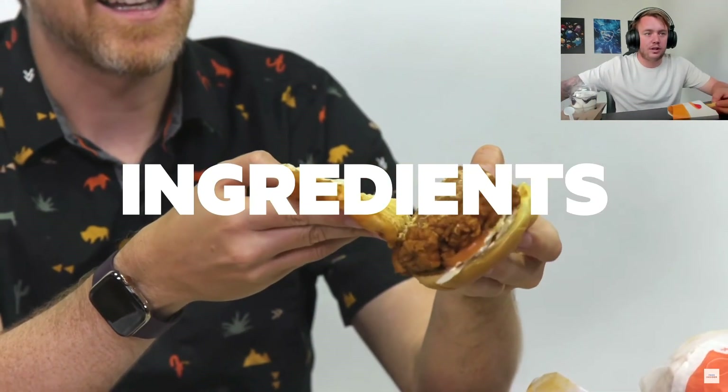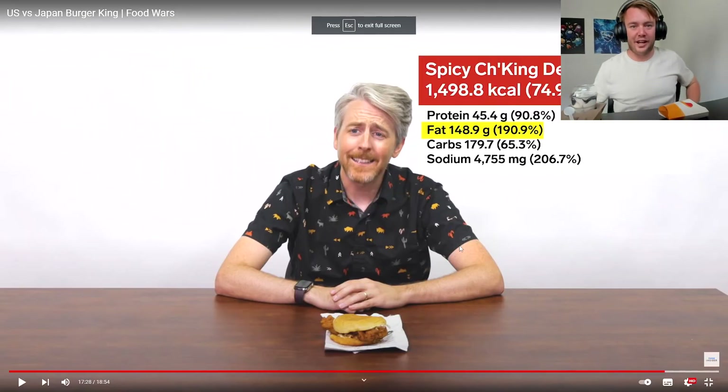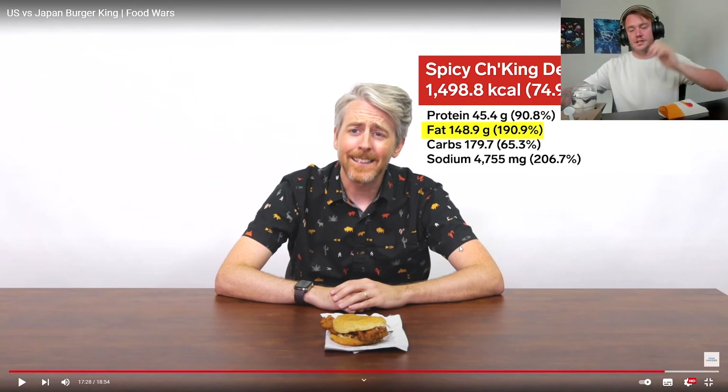That's not bad if you divide it between four people. Our biggest burger in Australia is the triple Whopper, which is 1,490 calories — so we're just off them in our Whopper. This is just a little sandwich.